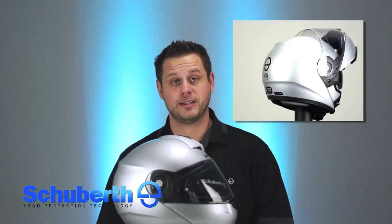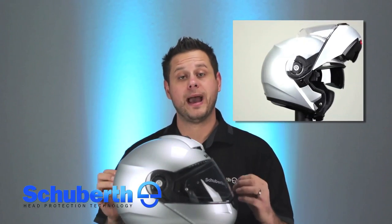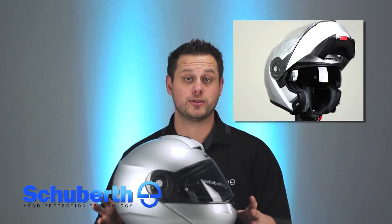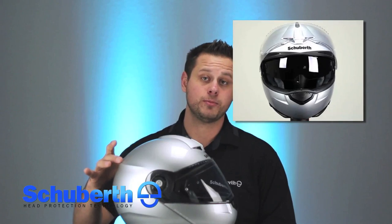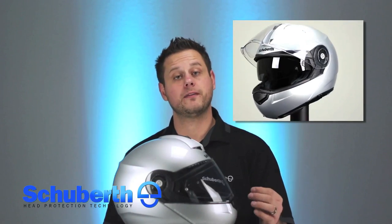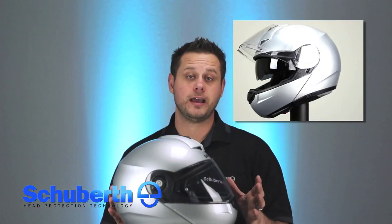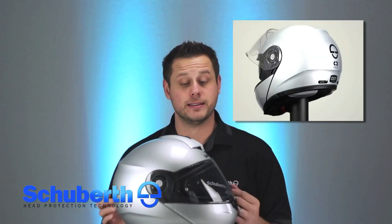Beginning with the aerodynamics, the Schuberth team has done it once again. Taking the C3 Pro back to the wind tunnel to optimize the shell was key in the construction of this helmet. They've incorporated an integrated downforce spoiler at the back of the shell as well as a downforce spoiler at the front, increasing downforce by up to 8%. This is going to keep the helmet far more stable at higher speeds.